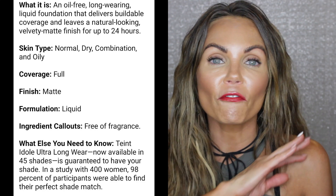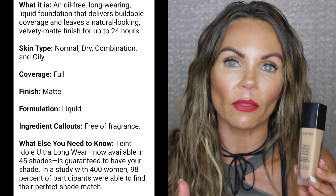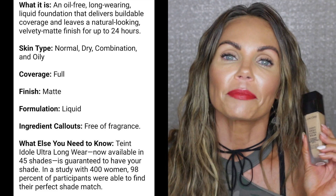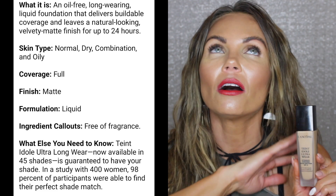My tried-and-true full coverage foundation I've loved for many years is the Lancôme Teint Idole Ultra Wear. It does have SPF 15. It says it lasts up to 24 hours and is transfer-resistant — for me I get a full 12 hours. It's a ride-or-die foundation. I recommend it for those who still want a natural look but need their skin covered — hyperpigmentation, liver spots, adult acne, whatever you're covering. Go to the Lancôme counter, get matched and take home a sample.